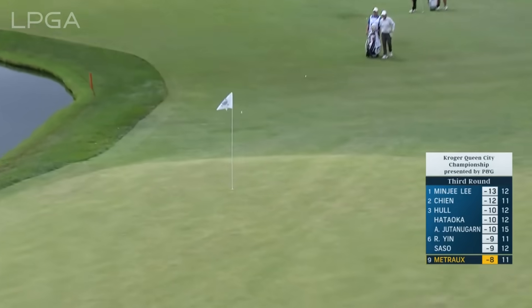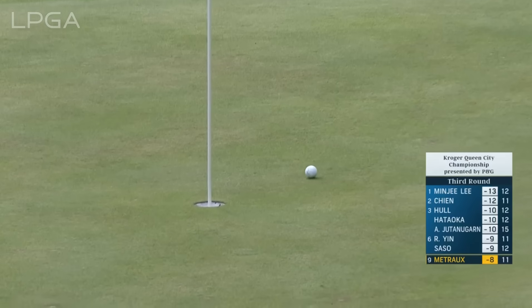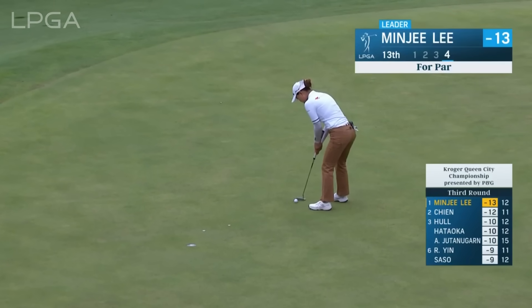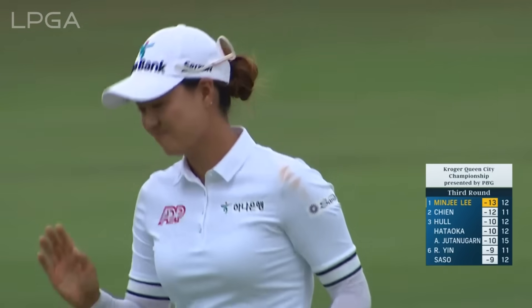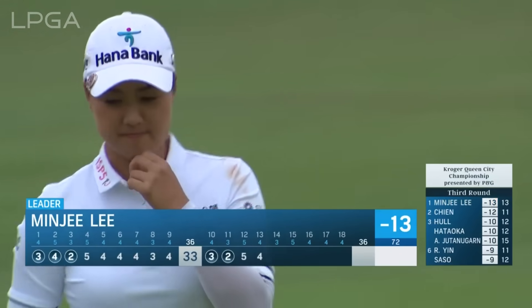58 yards — expecting it to bounce. This is a strong six-footer. Well done, good putt in the end. A little out of position off the tee — it's a tough hole.